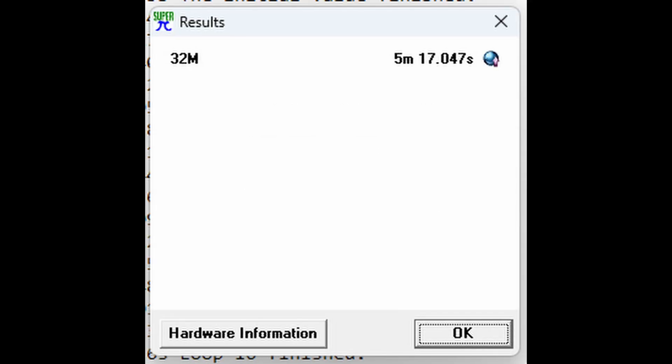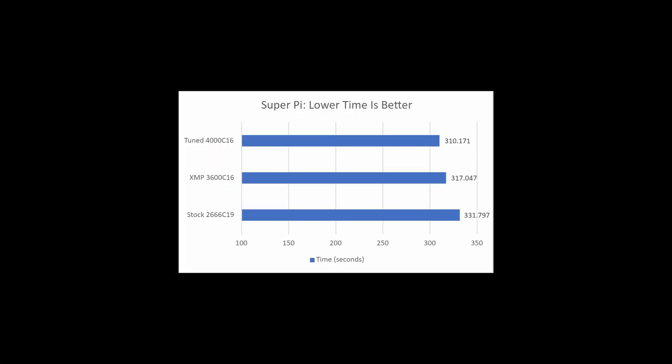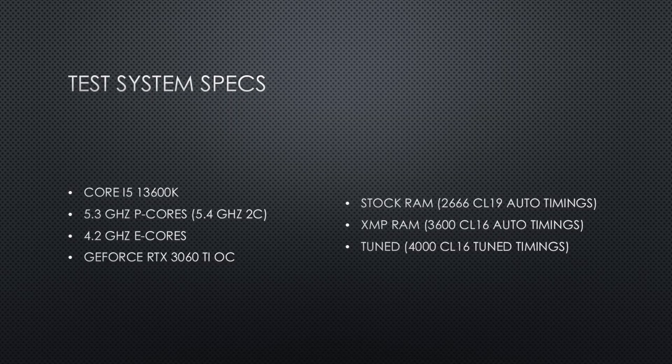In SuperPi, the RAM at stock settings completed the benchmark in 331 seconds. With the XMP profile, the time was reduced to 317 seconds, and with the RAM overclocked and tuned, the benchmark completes in 310 seconds. For gaming benchmarks, I used 1080p at low or lowest preset, as higher settings at 1080p only showed small differences. I used an overclocked RTX 3060 Ti as the GPU.